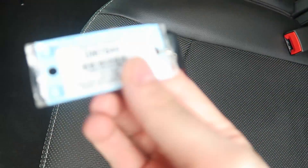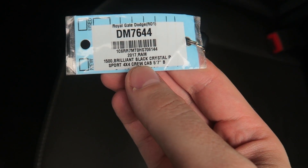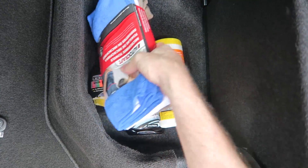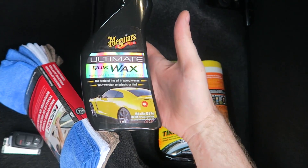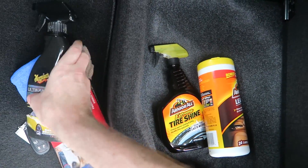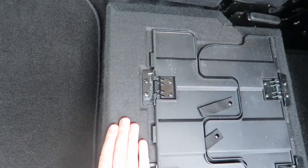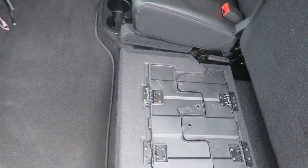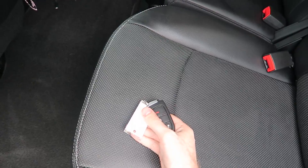If you're wondering what the actual color is - it's right there - brilliant black crystal. I wanted to get your guys' opinion on something, and that is cleaning products. I've never owned a brand new vehicle or had to deal with the brand new shine or anything like that. So I got the Meguiar's Ultimate Quick Wax and then the Armor All Extreme Tire Shine. If you have any suggestions leave them below in the comment section, because I'm not really 100% sure what to use in between washes.